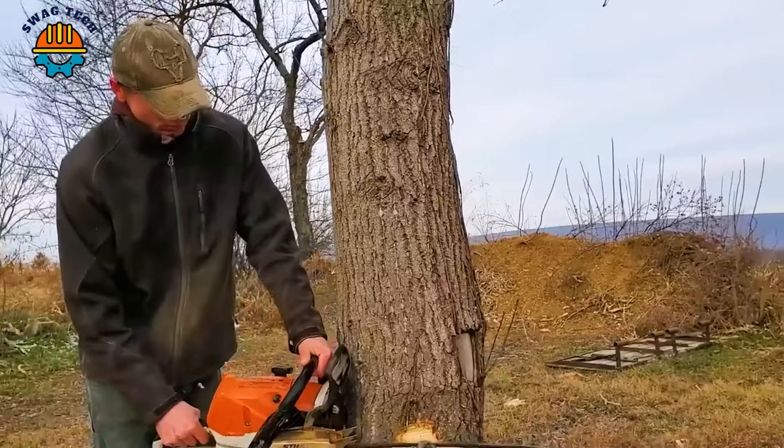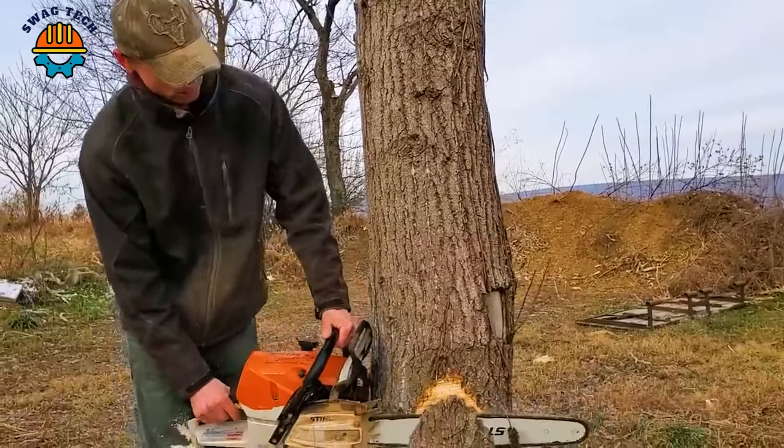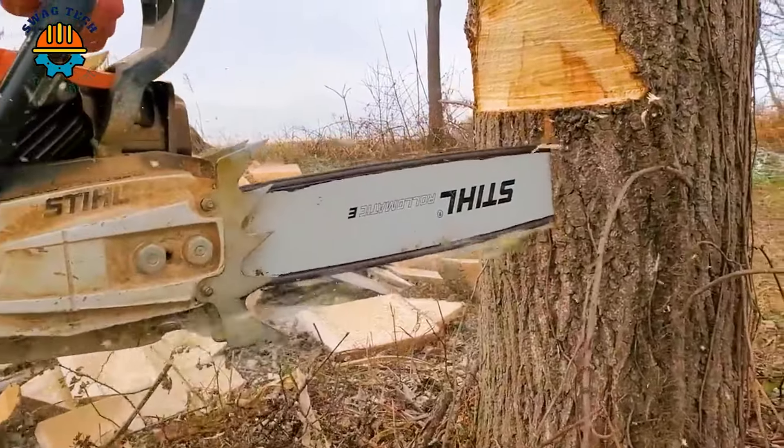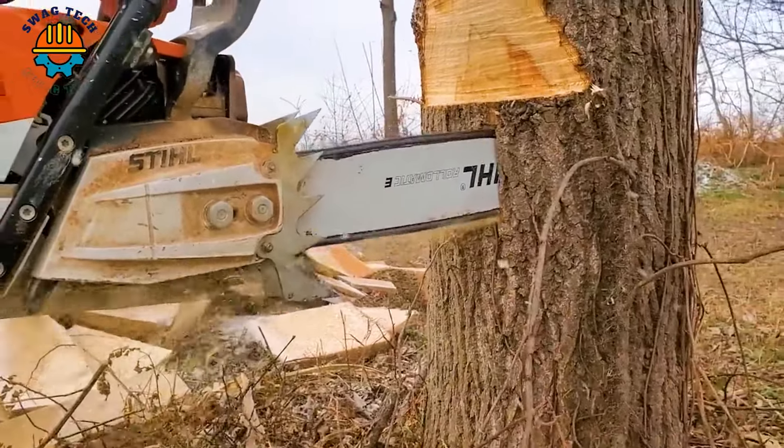The Stihl MS-881 saw with its extremely interesting blade and groove technique of cutting trees — the tree fell exactly according to the workers' calculations.